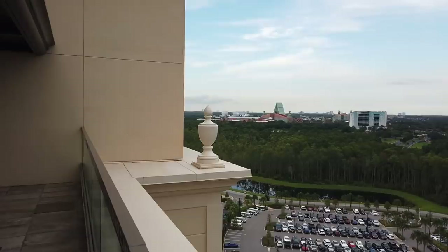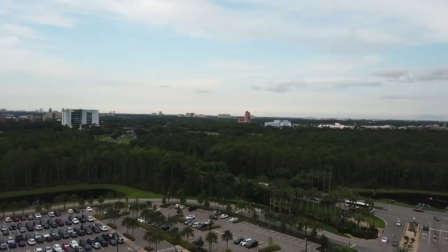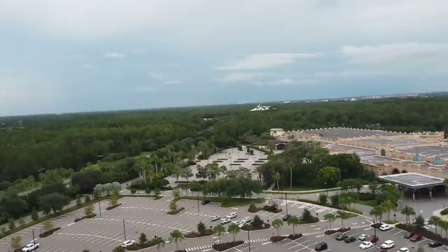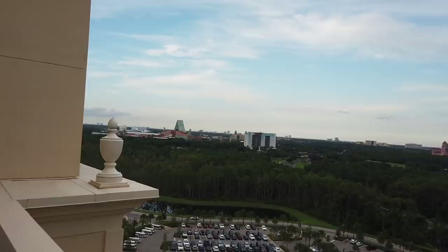From up here you can see all of Epcot pretty much, the Swan and Dolphin, the Swan Reserve, the Skyliner, Tower of Terror and all of Hollywood Studios, Blizzard Beach, Animal Kingdom, and out the windows of Toledo you can actually see Magic Kingdom as well. And way over there in the distance, Disney Springs. This really shows that Coronado Springs is just smack dab in the middle of everything.